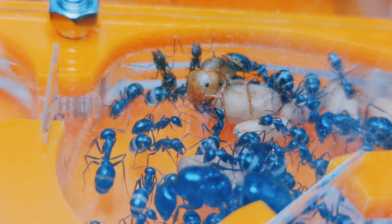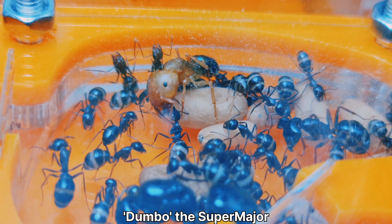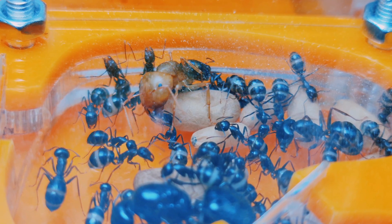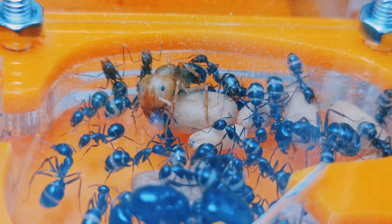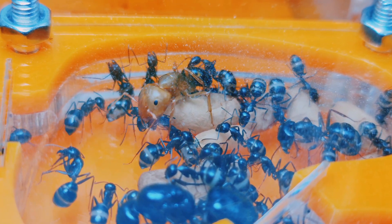I even named her Dumbo in a video I made of her. I watched her grow into a giant, and soon after, a few of her giant sisters came along. I no longer worry that she was lonely or that she was an accidental supermajor enclosed at an early stage.